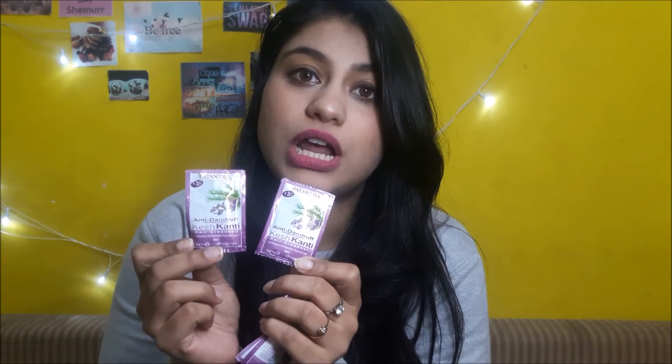I got the Keshkanthi hair conditioner for damage control, with sunflower oil, aloe vera, and hemp seed oil — a 100 gram tube retailing for 60 rupees. I also got sachets of the anti-dandruff shampoo to test first, since a Patanjali shampoo I used a year back made my hair very dry. I didn't want to waste money on a full bottle if it doesn't suit my hair, so I got these sachets at about 3 rupees each.